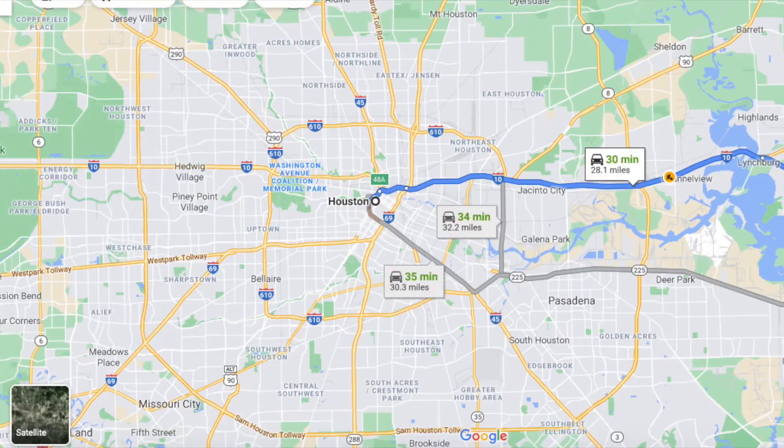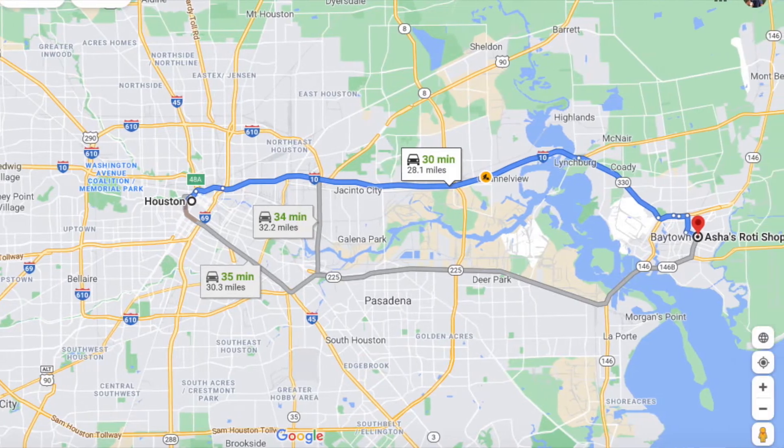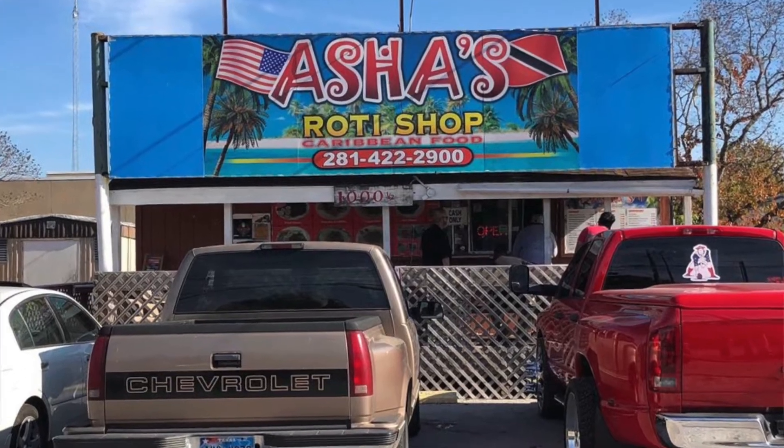What's up guys, and welcome back to another episode of the Five Dollar Bite. On today's episode we are all the way in Baytown, Texas, about 30 minutes east from downtown Houston, and we're gonna try Trinidadian food. We've got Asha's Roti Shop right in front of me here, and I've heard great things and I've seen good prices, so I hope we can keep it under budget and show you what you can get here at Asha's Roti Shop.